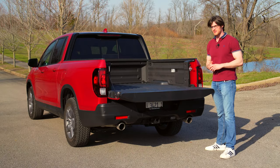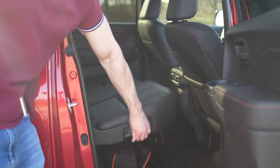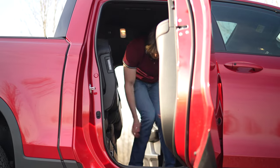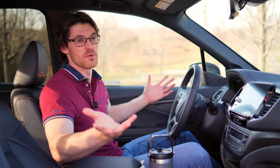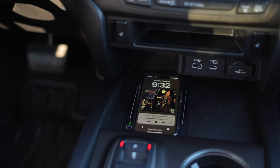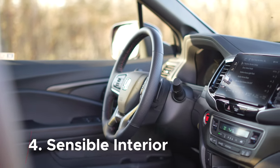The 1,500 pounds of payload capacity bests many Toyota Tacomas. Moving inside, we have Honda's extremely helpful magic seat in the back. This flips up for easy storage of tall items or bulky things that you might not want to throw in the bed. There's great storage underneath the seat. There's also enough storage in here for it to replace an Amazon van — there's a cubby in most places imaginable. And there are a few other qualities to the cabin that make this its own reason to purchase a Ridgeline.